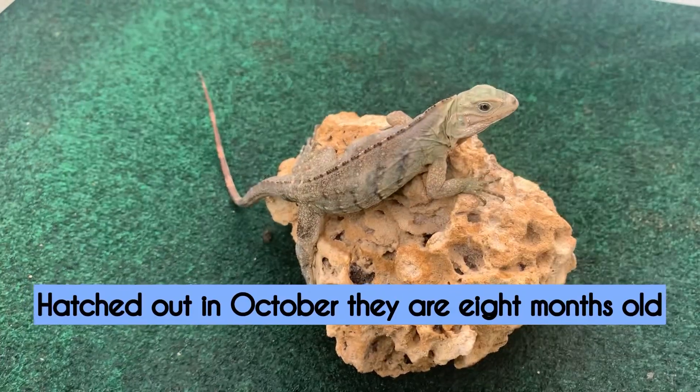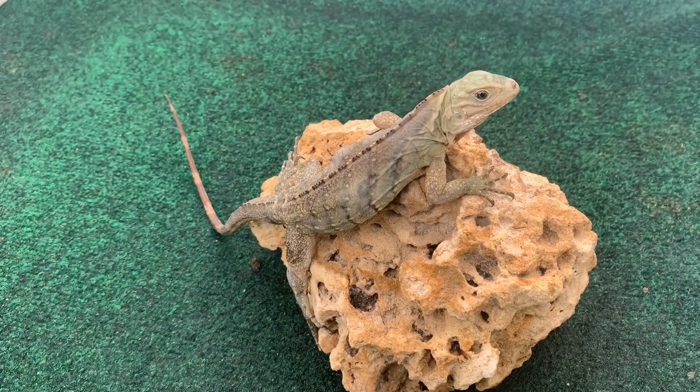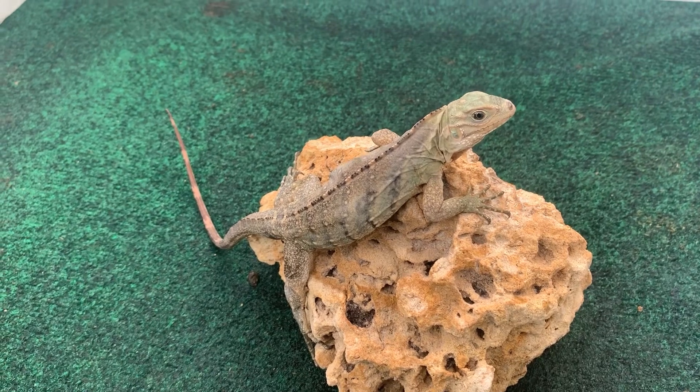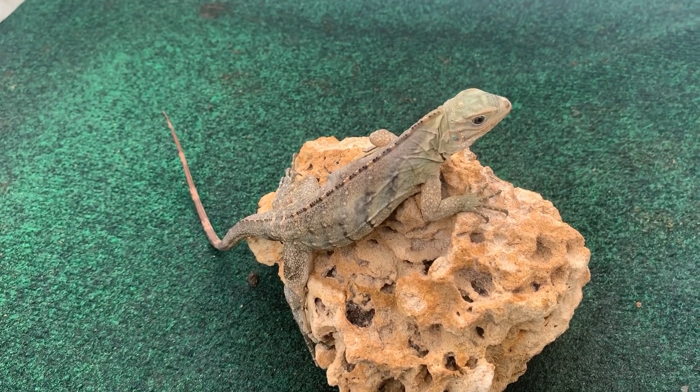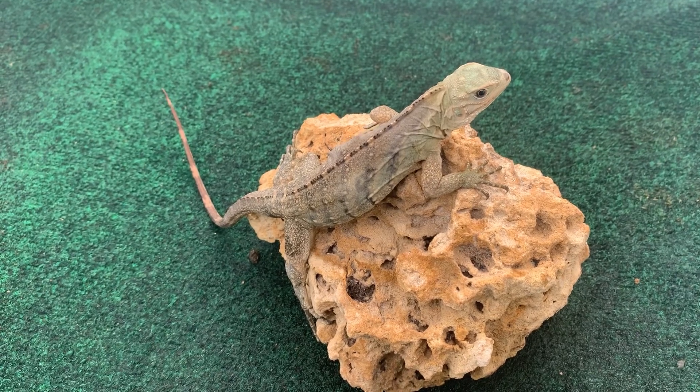These guys feed off of greens and fruits occasionally, and when they're younger like at this age they do thrive off crickets and mealworms, phoenix worms, and just different types of worm species.